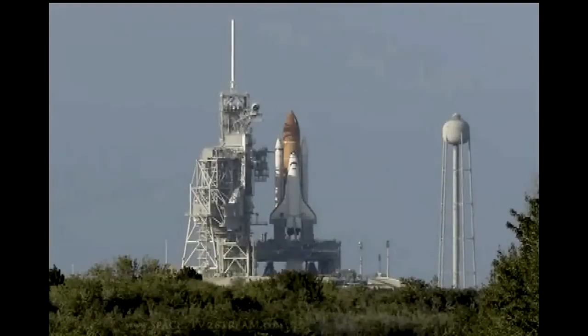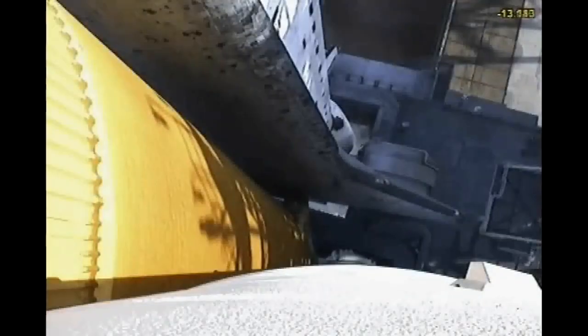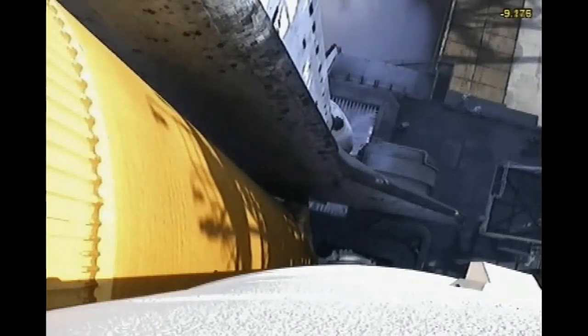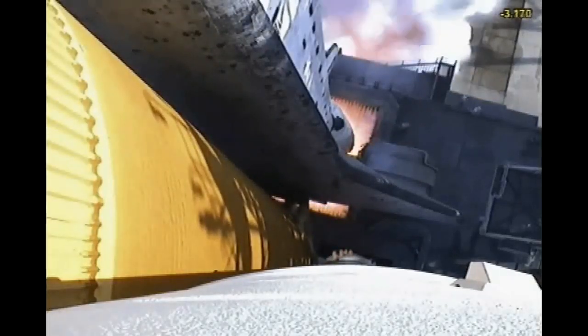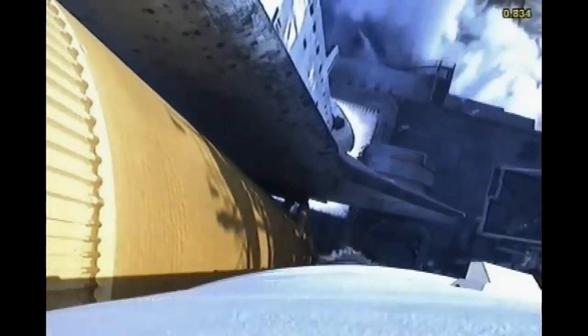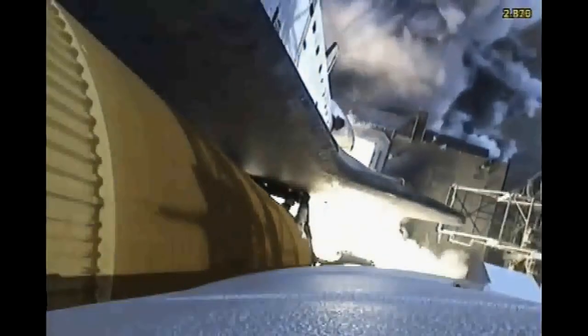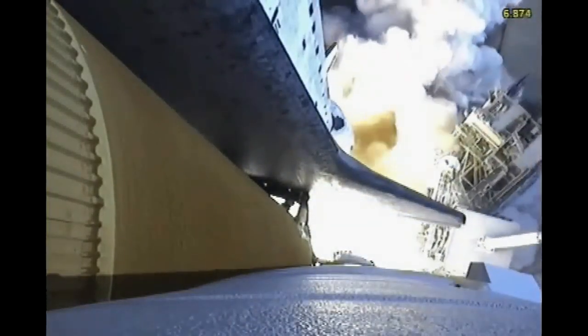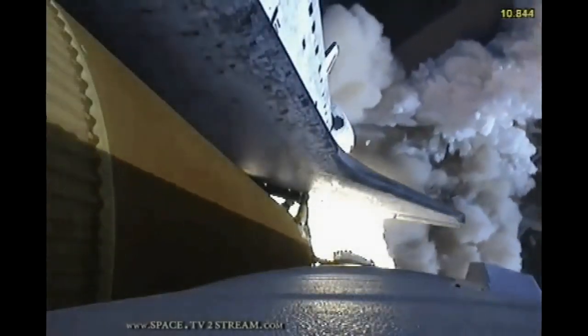The sound suppression water system has been activated, protecting Discovery and the launch pad from acoustical energy waves. Go for main engine start. We have main engine start. Two, one, booster ignition and the final liftoff of Discovery — a tribute to the dedication, hard work, and pride of America's space shuttle team. The shuttle has cleared the tower.